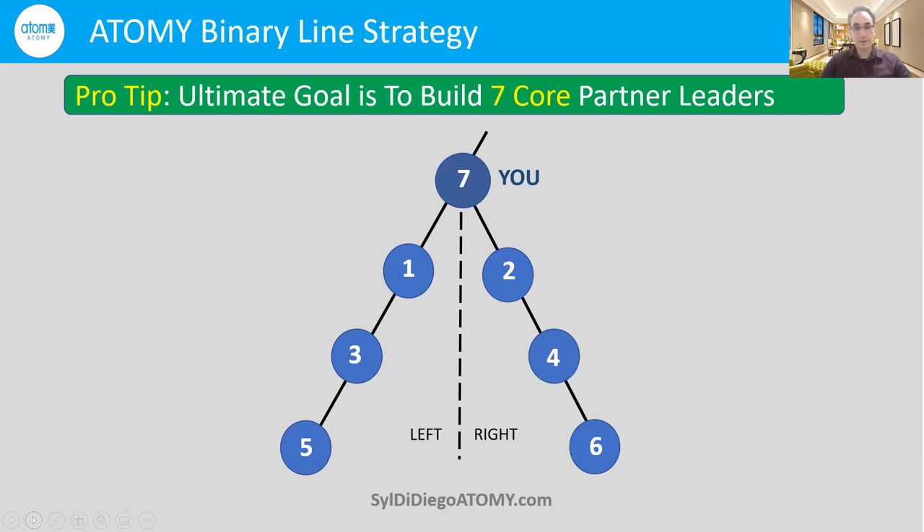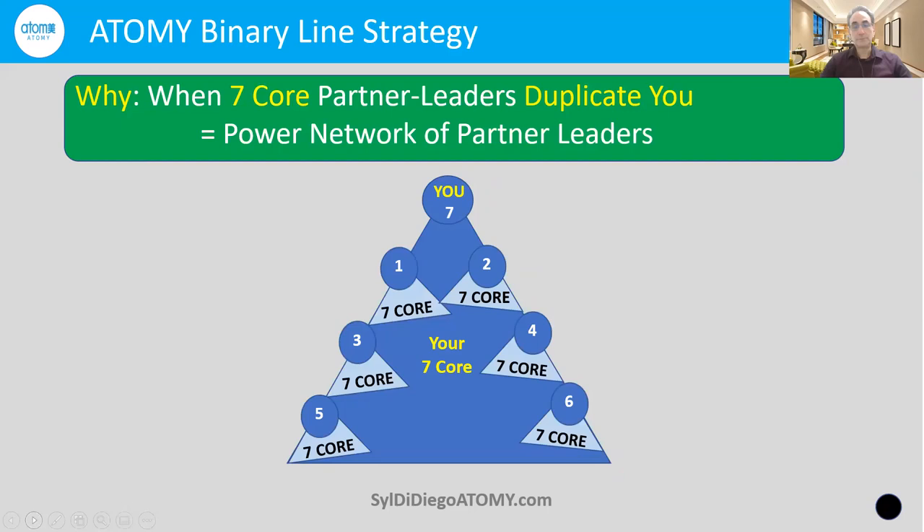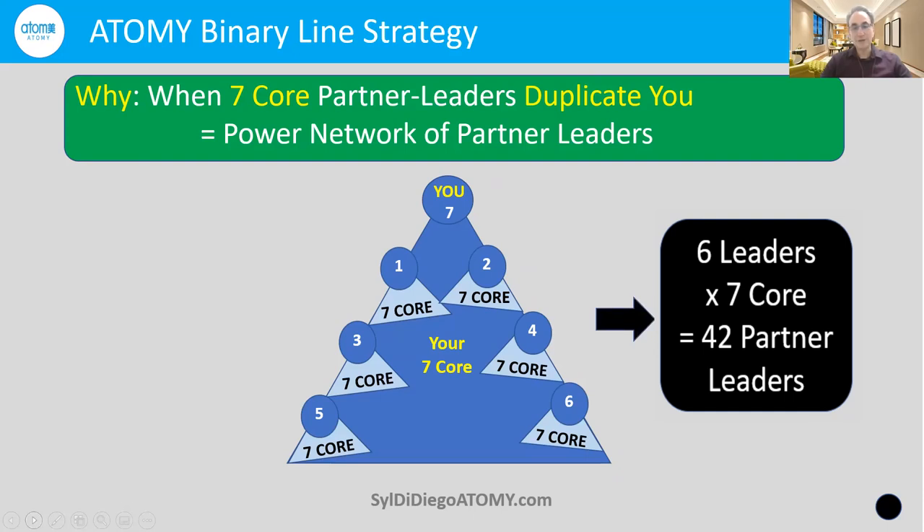Just like you taught them to be an auto consumer, then helped them become a cashback earner, and further helped them become an income-seeking mastership leader, you're going to teach them also to build their own seven cores. When your seven core partner leaders duplicate you, you will achieve the power network of partner leadership. This is really the strength of a binary line system. If you have seven core partners, that gives you 49 partner leaders at the top — a sales master factory, a diamond master factory — making Imperial Masters out of yourselves and everybody below you, if you teach everybody to duplicate this last step of successful binary line strategy.